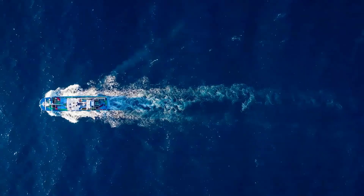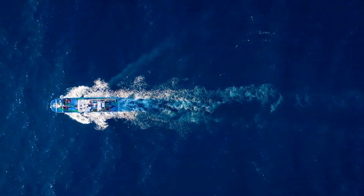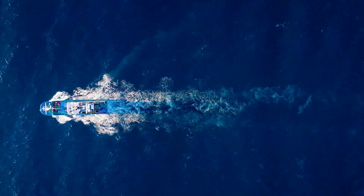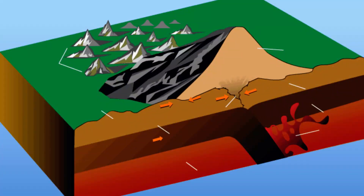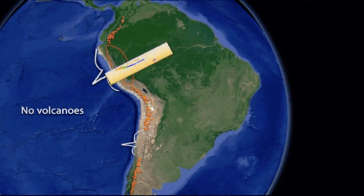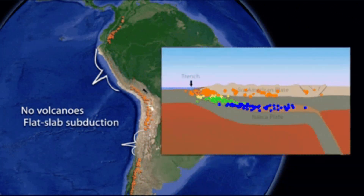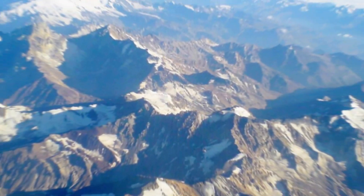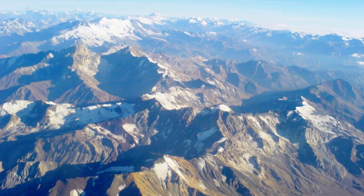Understanding why ships can't pass under South America starts with the continent's geologic history. Millions of years ago, tectonic plates were in constant motion, colliding and pulling apart, reshaping the Earth's surface. The South American plate in particular has been a major player in this grand drama. As it moved, it collided with the Nazca Plate, causing the uplift of the Andes mountain range.